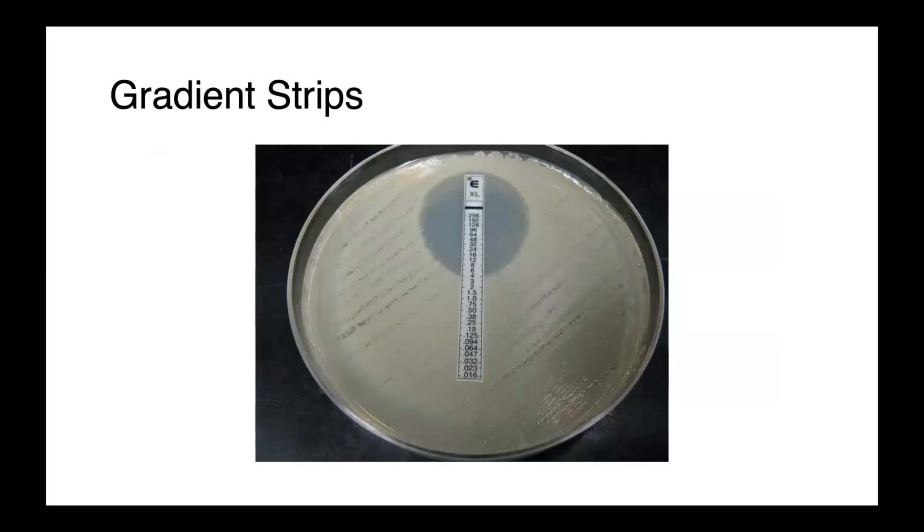Gradient strips are another method, technically very similar to disc testing. We use the same standardized Mueller-Hinton plate with a McFarland 0.5 lawn of bacteria, then place our gradient strip on the plate and incubate overnight. Instead of measuring the diameter of the inhibitory zone, we inspect where the teardrop-shaped inhibitory zone intersects with the gradient strip. Here you can see it intersects at approximately 6 micrograms per milliliter, and by convention we round this up to 8 — so the MIC of this organism is 8 micrograms per milliliter.